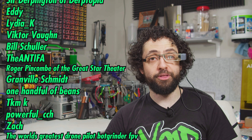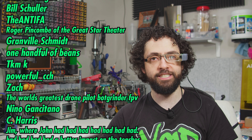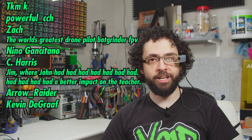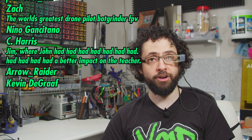Roger Pinkham of The Great Star Theater, Granville Schmidt, One Handful of Beans, TKMK, Powerful CCH, ZACH, The World's Greatest Drone Pilot, Bachgrinder FPV, Nino Gansatano, C. Harris, Jim, Where John Had Had Had Had Had Had Had Had Had Had Had Had Had Had Had Had A Better Impact On The Teacher, and Arrow Raider.